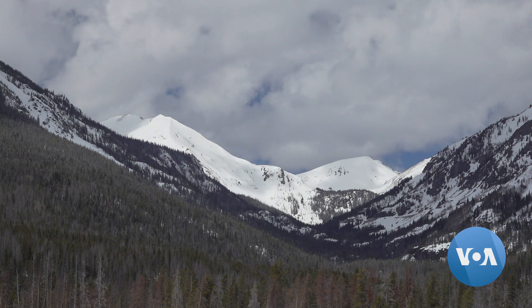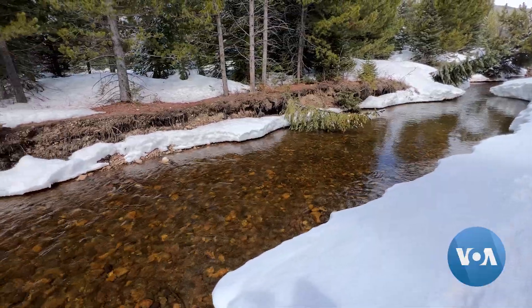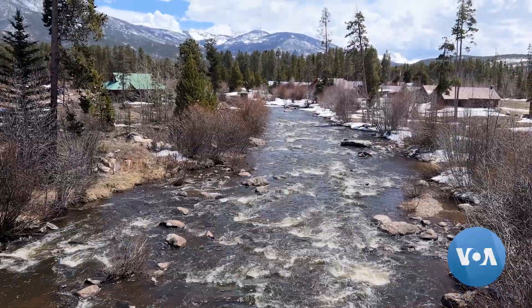As climate change disrupts established patterns, accurately predicting water availability from snow will become more important to meet the needs of the many people who depend on it. Matt Dibble for VOA News, Boulder, Colorado.